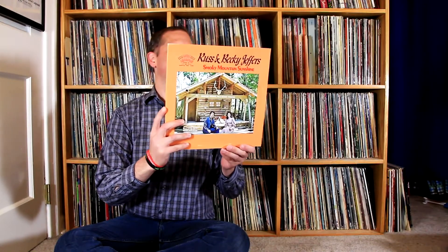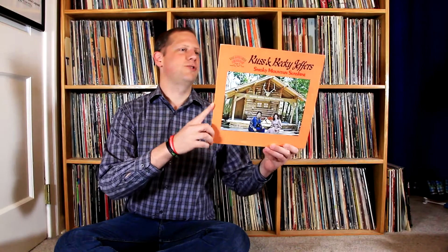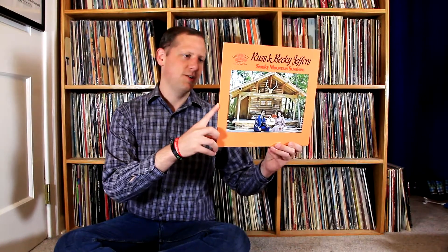First thing we got here is a pickup from the Goodwill — some private label folk music on Royal American Records. This is Russ Jeffers and Smokey Mountain Sunshine — guitar, dobro, fiddle, banjo, mandolin — just some bluegrassy type country folk music.